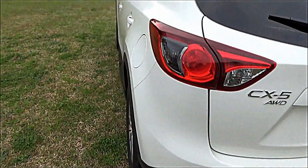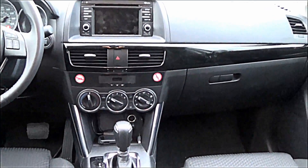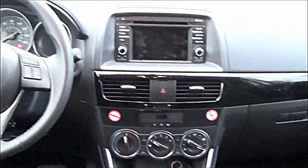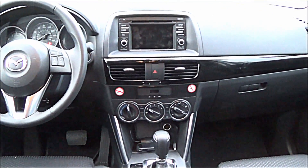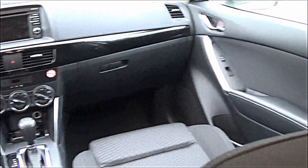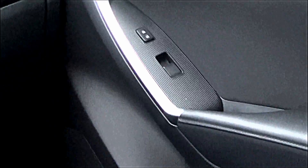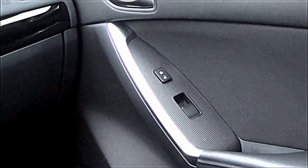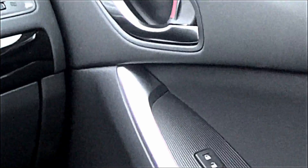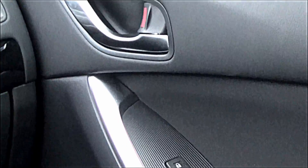It has dual exhaust. Take a look at the chrome accents they did on the door there, on the door panels — and chrome door handles inside as well.